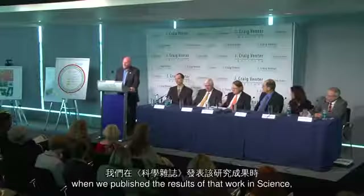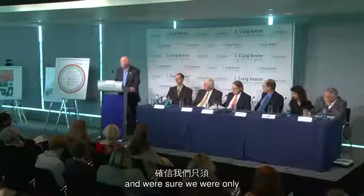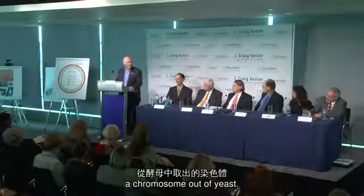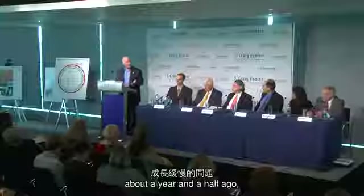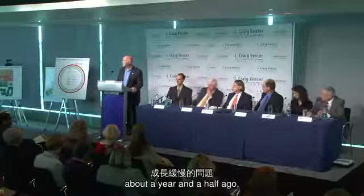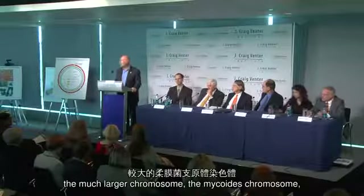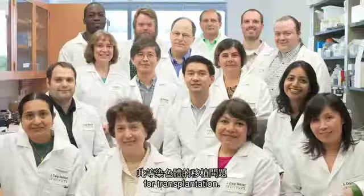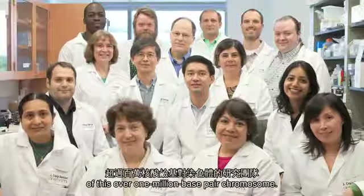Last fall when we published those results in Science, we all became overconfident — sure we were only a few weeks away from booting up a chromosome out of yeast. Because of the problems with mycoplasma genitalium and its slow growth, about a year and a half ago we decided to synthesize the much larger mycoides chromosome, knowing we had the biology worked out on that for transplantation. Dan led the team for the synthesis of this over-one-million base pair chromosome.